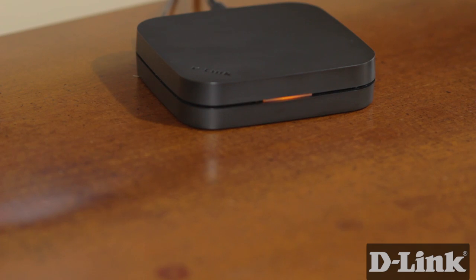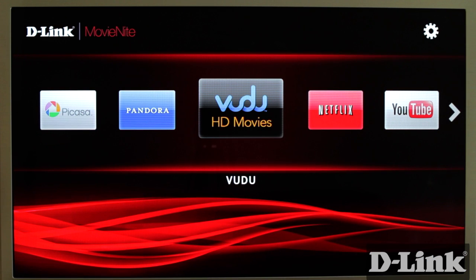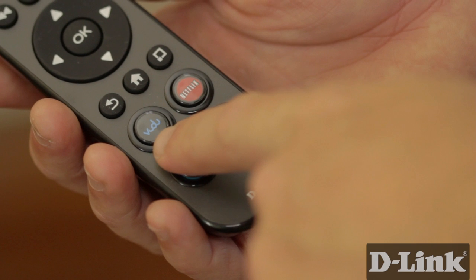With Movie Night already connected to your TV and the internet, hit the power button and the simple interface gets you watching movies on Voodoo almost instantly. Or hit the dedicated Voodoo button on the remote.